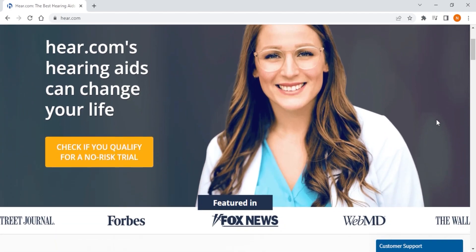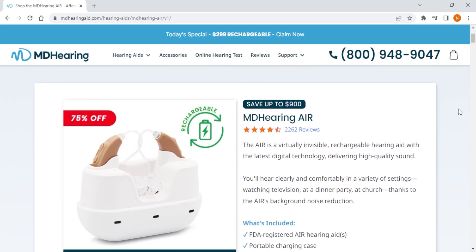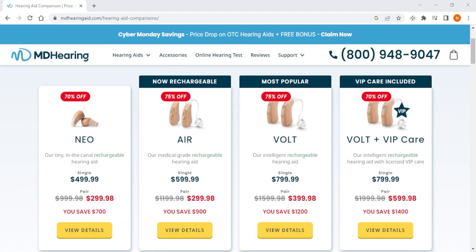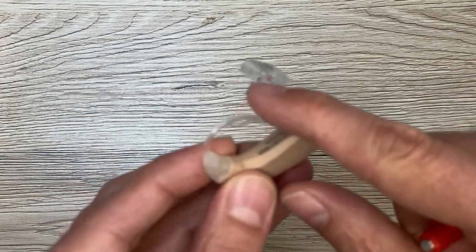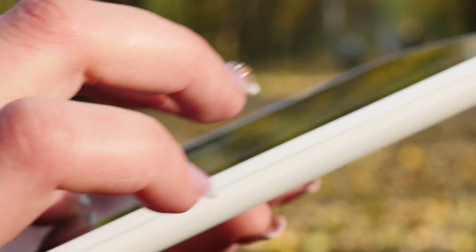Next up, we have MD Hearing, which is the best budget option. While they are designed to be easy to use and accessible to everyone, they may not offer the same level of customization and features as Jabra Enhance. However, they do offer a wide range of hearing aids at an affordable price point without requiring any prescription or professional fitting. They're also designed to amplify speech and reduce background noise, making them ideal for people who need help in social situations. One downside is that you can only order MD Hearing online, which can be an issue for those who like to see and try their hearing aids before purchasing.